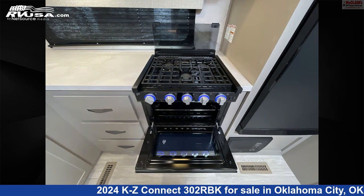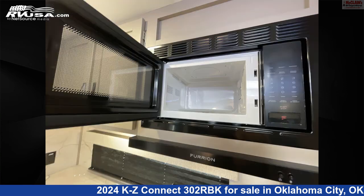The floor plan layout of this travel trailer features a front bedroom, mid kitchen, outdoor kitchen, and rear bath.